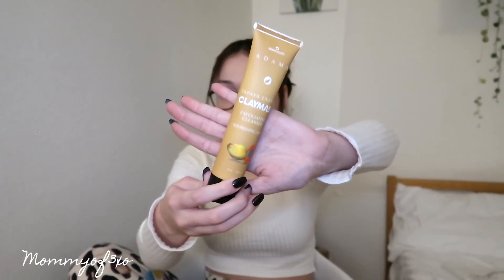And this is a Clay Mask Exfoliating Cleanser Nourishing Mask. I can smell it through the packaging — it actually smells so good.